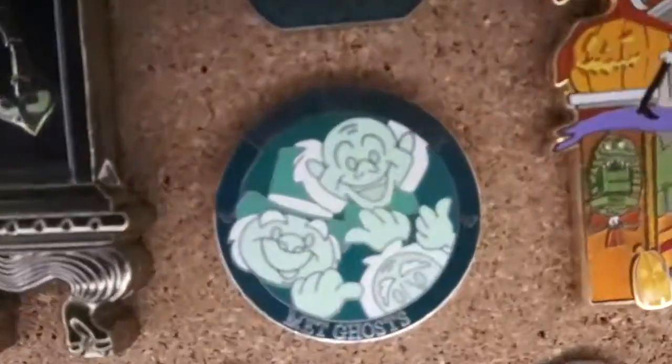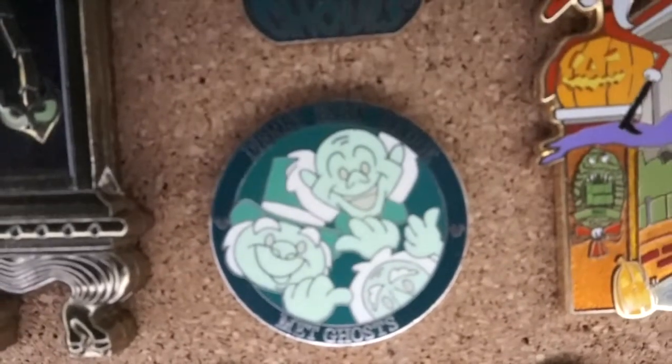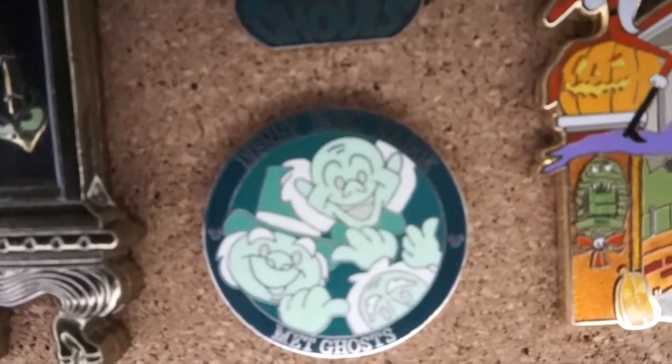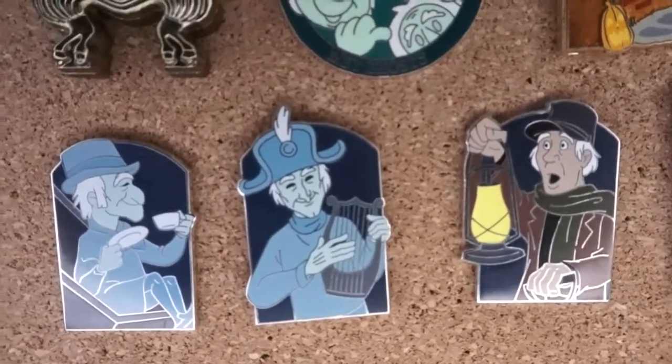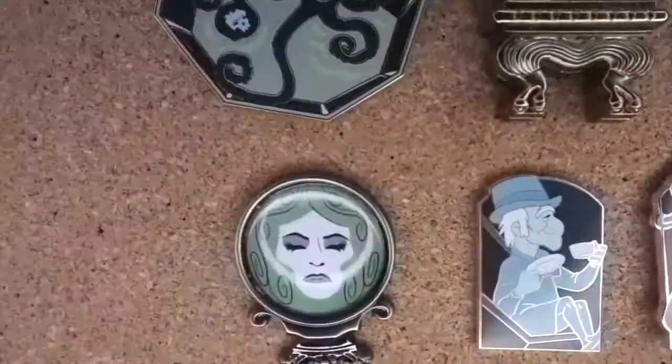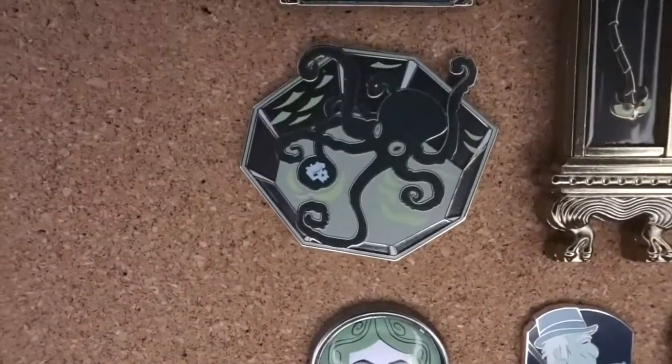This one is part of the Park badge series that I really like. These three also came in a mystery set.